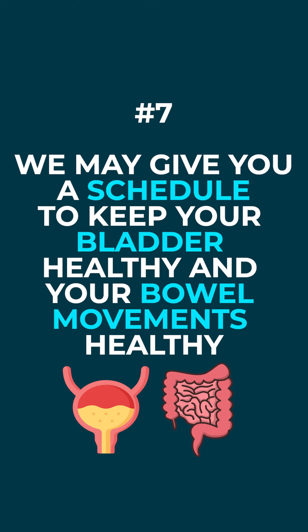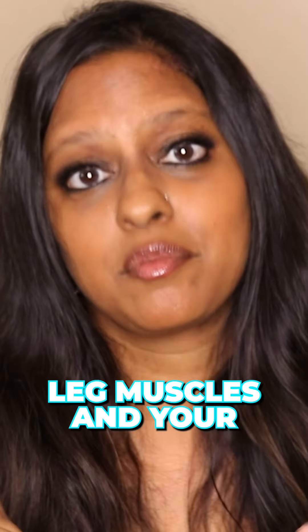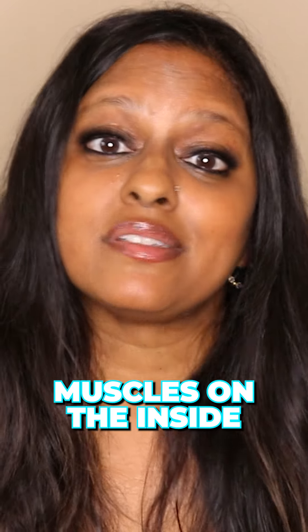We may give you a schedule to keep your bladder healthy and your bowel movements healthy. We may use regular exercise equipment to help you strengthen your outside muscles — your pelvic and hip muscles, your leg muscles and your core muscles — to help balance the pelvic floor muscles on the inside.